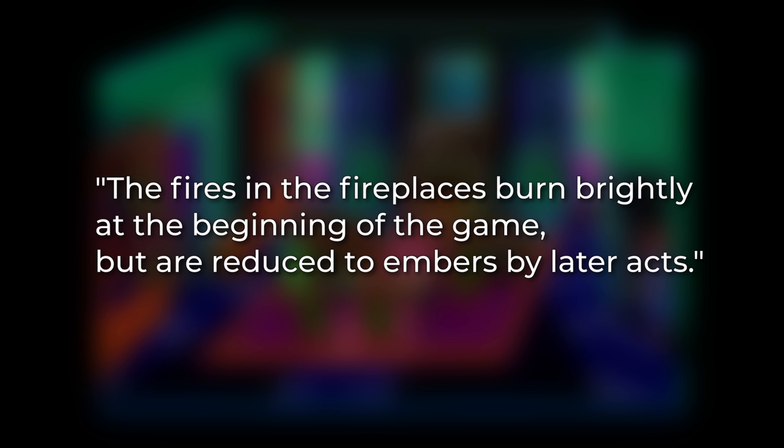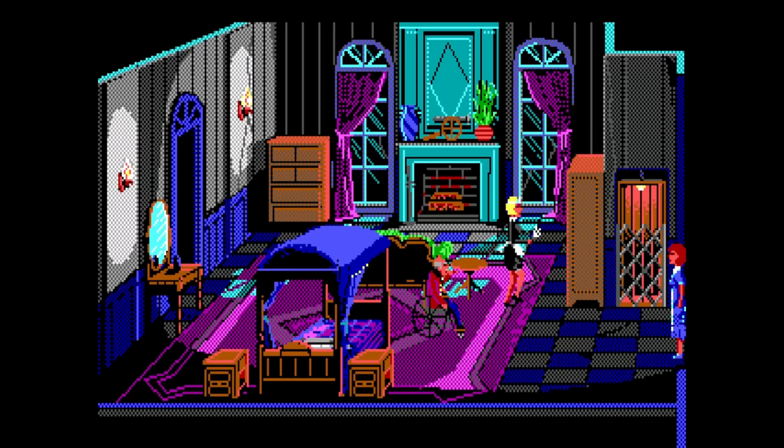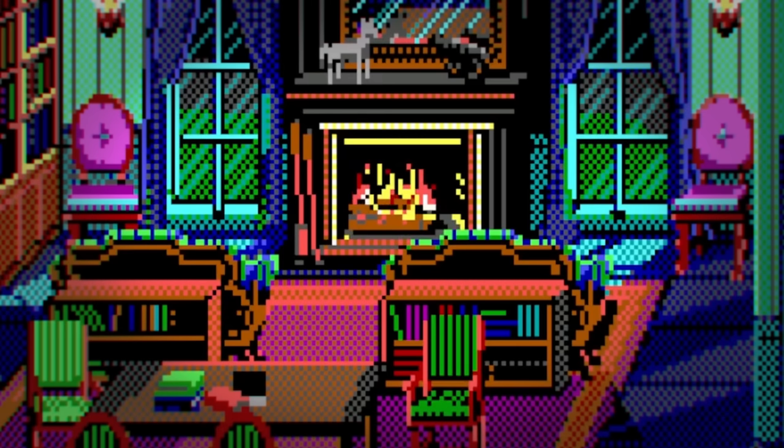A viewer named Red Metal mentioned something intriguing in the last video's comments. The fires in the fireplaces burn brightly at the beginning of the game, but are reduced to embers by later acts. There are three fireplaces: in the Colonel's room, in the library, and in the dining room. The Colonel's fireplace appears to stay the same, but the library and dining room fireplaces change every two acts along with their descriptions. This seems like such an obvious thing in hindsight, but I never noticed it before.